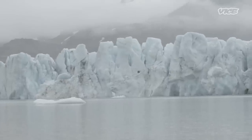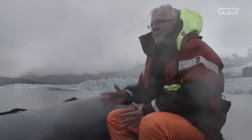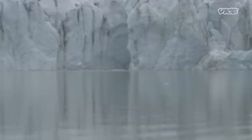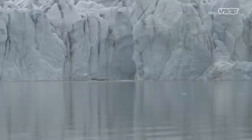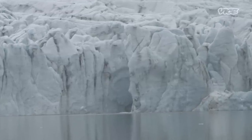As we speak to Thorvaldur, a calving event occurs. That's when icebergs break off the front of the glacier itself. We can see and hear parts of the glacier breaking away in real time.